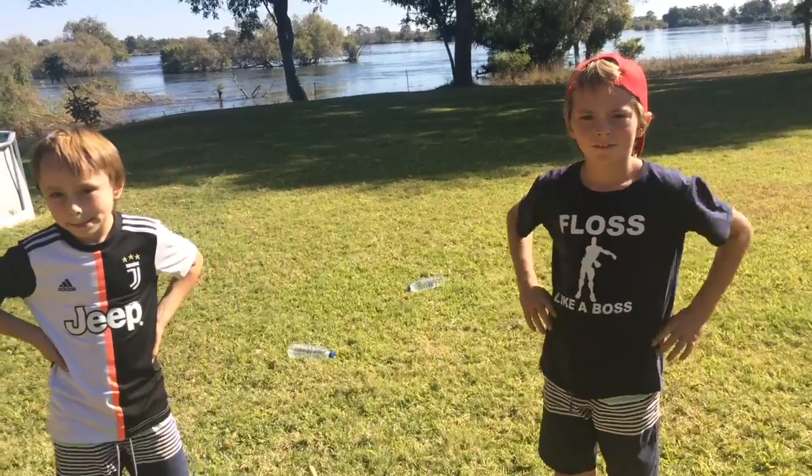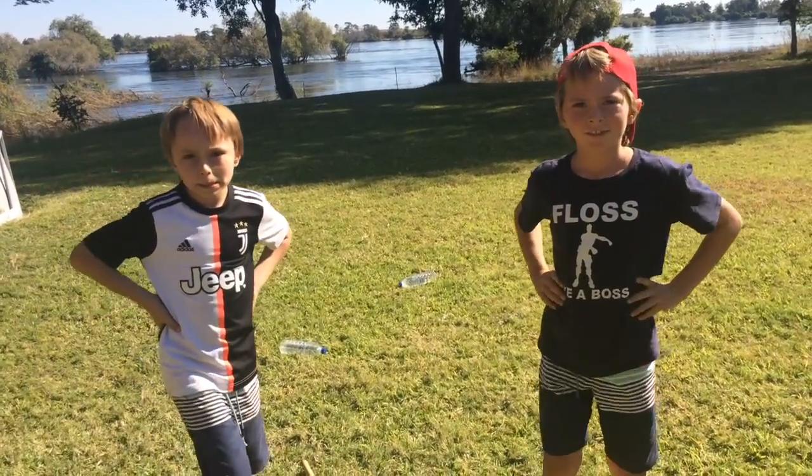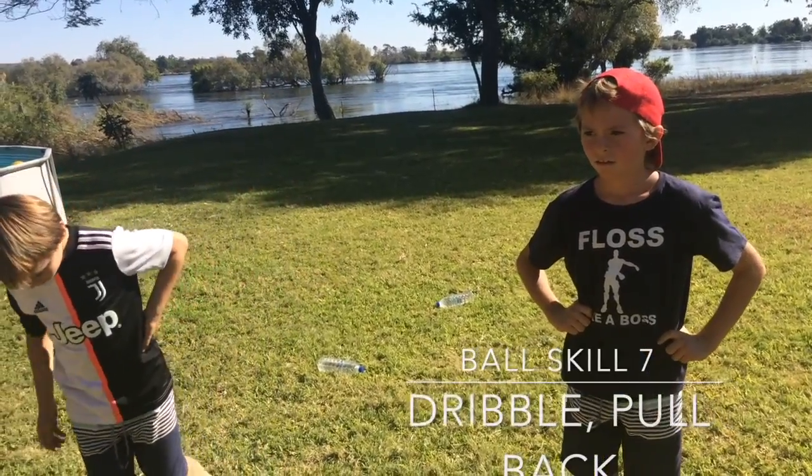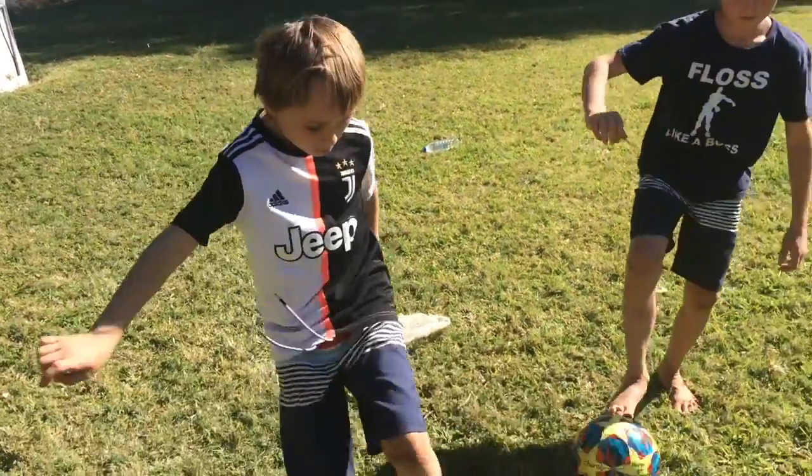The last ball skill we're going to do today is dribbling with a pullback. You remember how to do a pullback? Charlie, demonstrate a pullback for me.